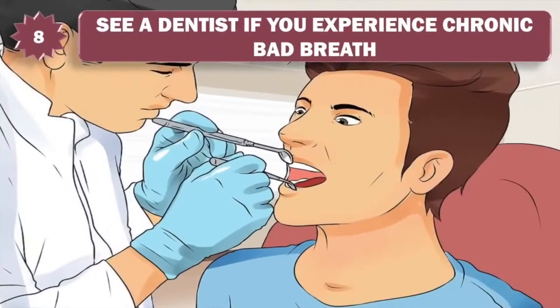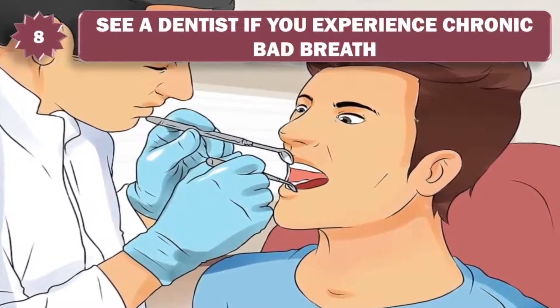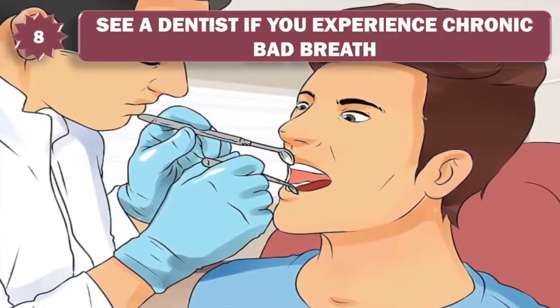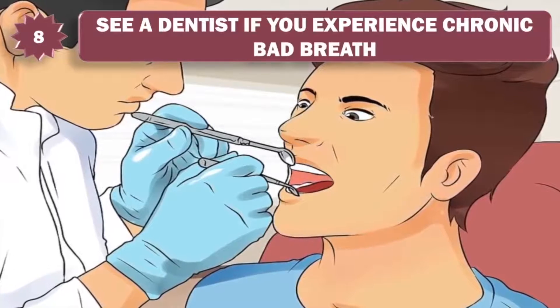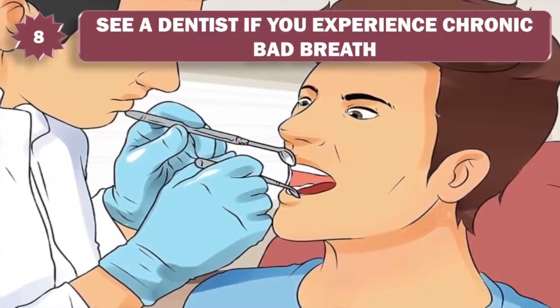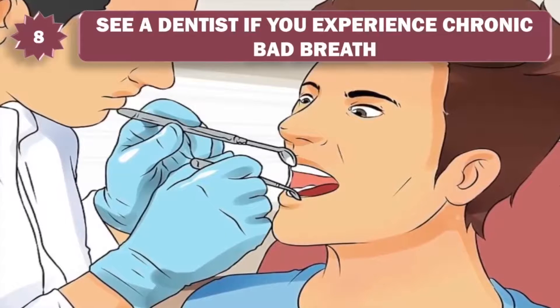8. See a dentist if you experience chronic bad breath. If you've tried many of the steps listed above and you still experience bad breath, it is time to see a dentist. Bad breath is one of the most obvious signs of gum disease and plaque buildup. Your dental hygienist and dentist will be able to highlight any missing steps in your dental hygiene routine and help you combat any dental issues you might be having.